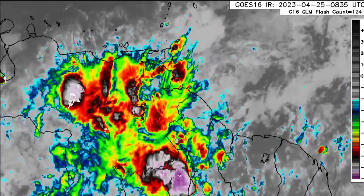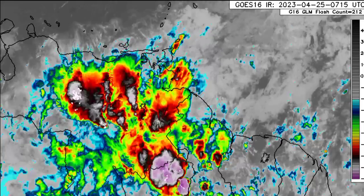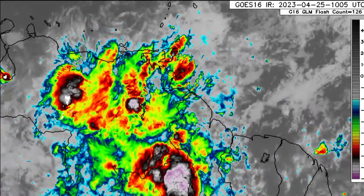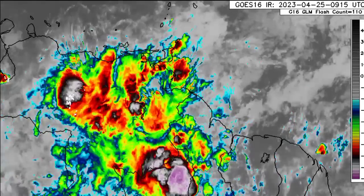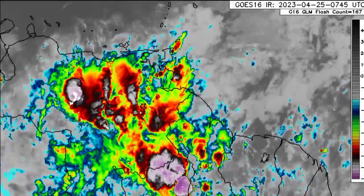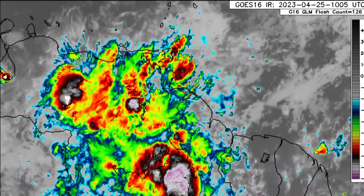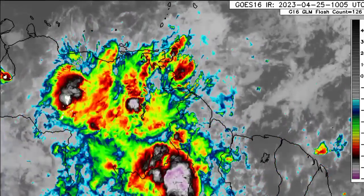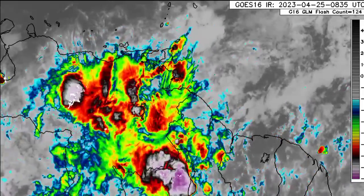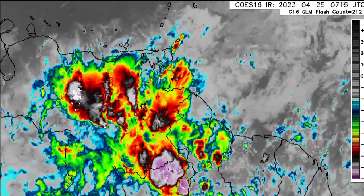Guyana, French Guiana, and Suriname are also likely to experience quite a bit of rainfall over the next 24 to 36 hours. We can see quite a bit of activity here, and some of that is pushing north into the vicinity of Trinidad and Tobago. We also see a lot of cloud cover for the Windward Islands including Barbados, but for the ABC islands, not much is happening and not much is expected over the next couple of days.